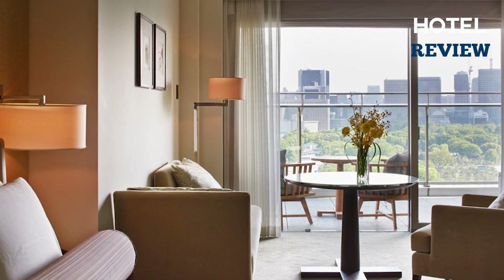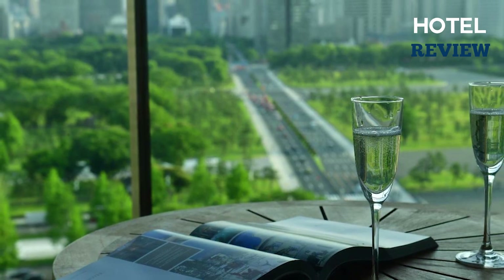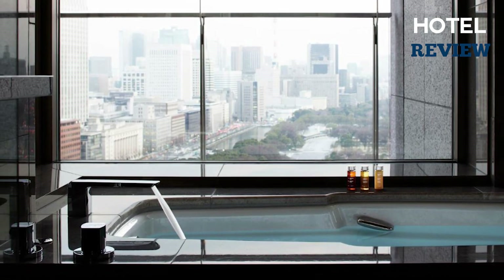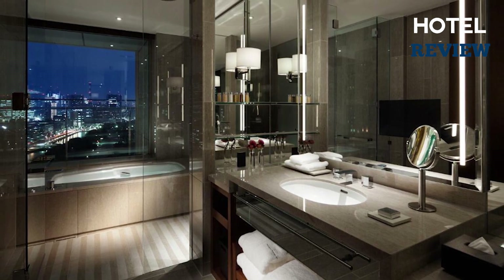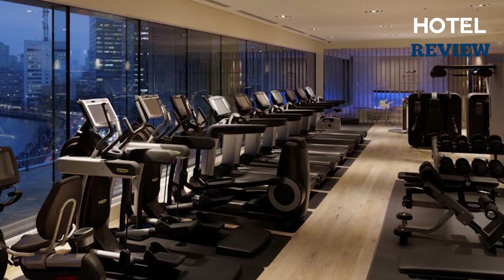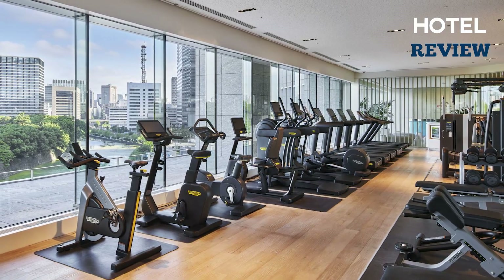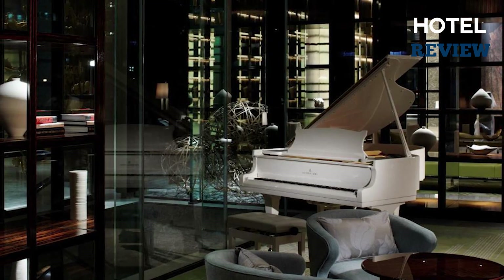Rooms are equipped with modern amenities such as an LCD TV, a Blu-ray/DVD player, and a safety box. Large windows offer views of the city, and the en-suite bathroom includes a small TV, bathtub, and toiletries. Guests can enjoy a workout at the fitness gym or rejuvenating treatments at the on-site Evian Spa Tokyo. The hotel's concierge desk can arrange various services, such as mobile phone rentals.